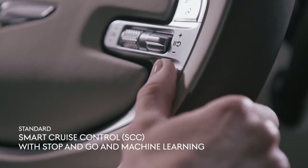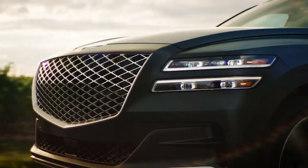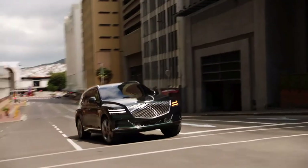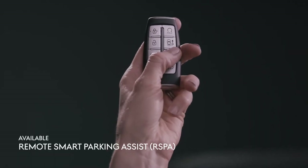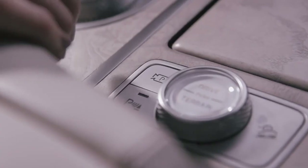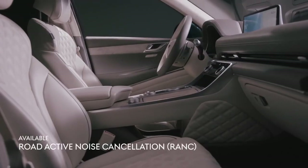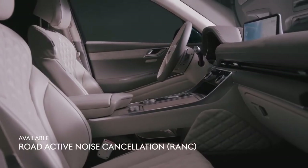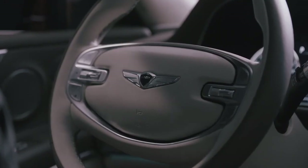Smart cruise control with stop-and-go and machine learning is a first-in-class AI-powered cruise control that learns and adapts to your driving style for advanced personalization. Remote Smart Parking Assist can autonomously park your Genesis whether you're in or out of your GV80 with a simple click of a button. Our road-active noise cancellation system helps reduce outside noise from entering the cabin, allowing you to bask in the experience of the drive.